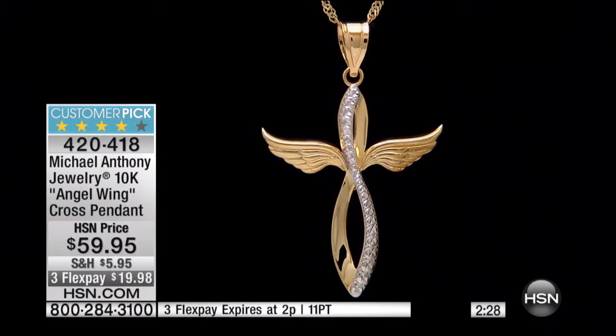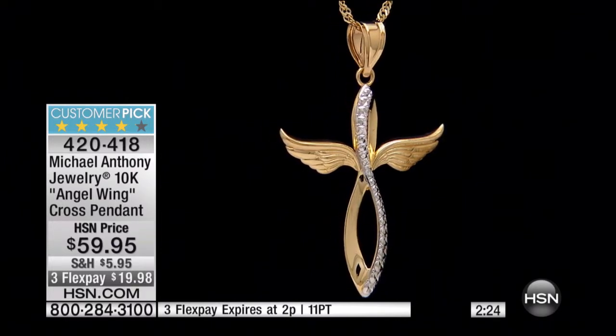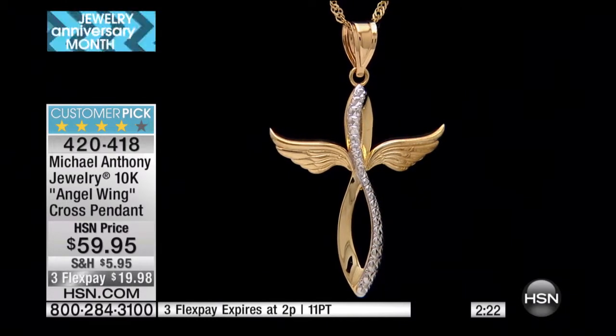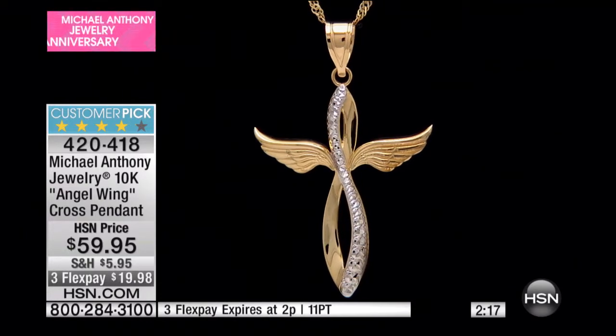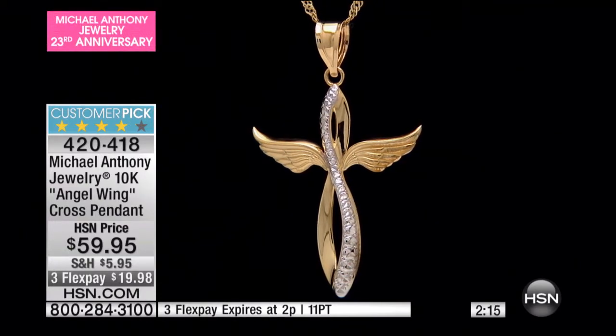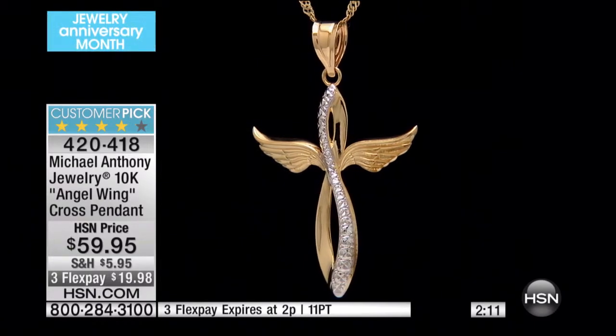That's why I waited so long to get it — because I just love it. And how appropriate, because really, in here you have, obviously, the cross, you have the angel's wing, and notice you also have the infinity symbol. So you have all of this in one spectacular piece.